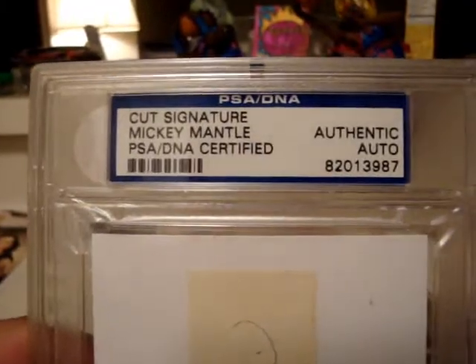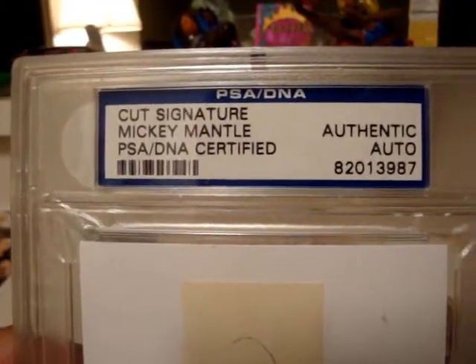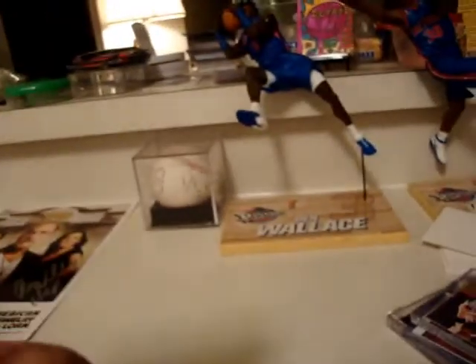This is a cut signature — Mickey Mantle, PSA DNA certified authentic. There we go, Mickey Mantle.